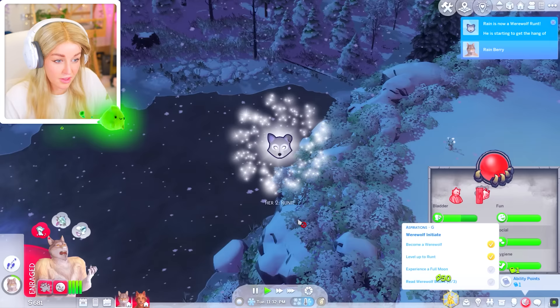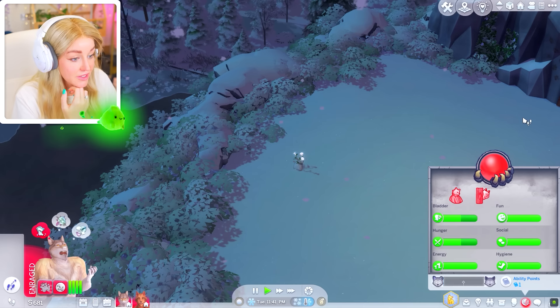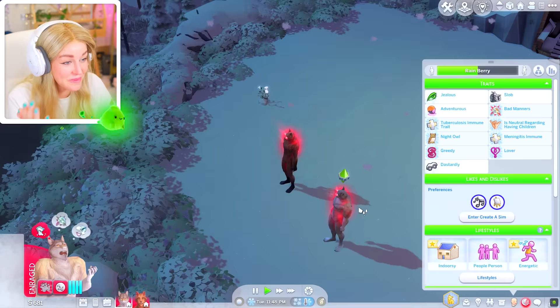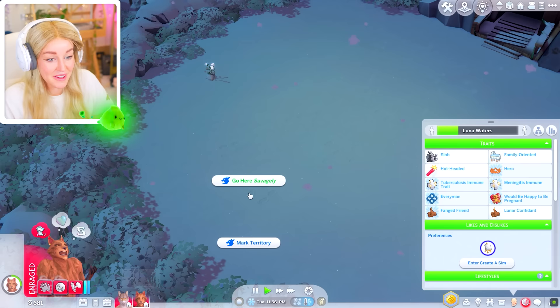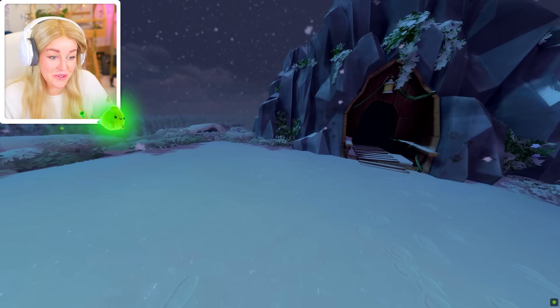How much marking are you doing? Are you constantly just peeing on the floor? He's somehow reached tier two. Well done — you're starting to get the hang of the werewolf thing. He's a restless animal: feels too constrained while indoors and gains extra fury without anything fun to do. But you were such an indoorsy sim before — you literally never left your room playing on your console. And here are my two werewolves howling underneath the full moon. Rain has been transformed against his will. Luna's a stronger werewolf so I'm going to see if she can try and regain control.